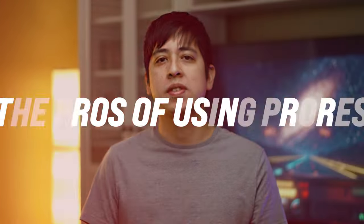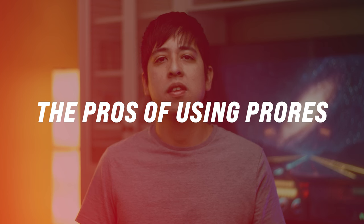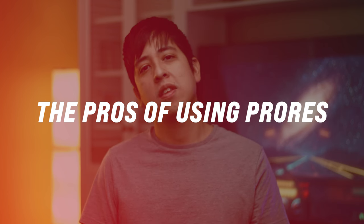Some would argue that it isn't worth it to record in ProRes anymore because there are so many new formats you can capture video in, like ProRes RAW or B-RAW, which give you more creative freedom in post-production. But as a content creator and video editor, you need to consider some of the pros that ProRes still has to offer today.